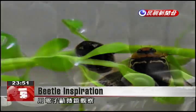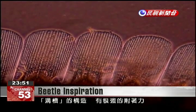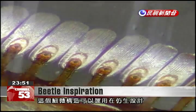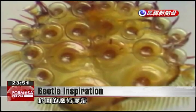An electron microscope reveals how the water beetle's hairs form both suckers and spatulas that create different kinds of adhesion. These structures can be applied to the design of products for underwater use, such as magic tape that bonds and can be detached in water.